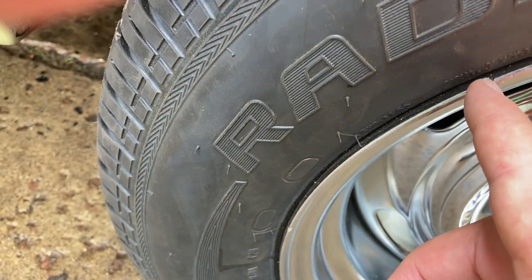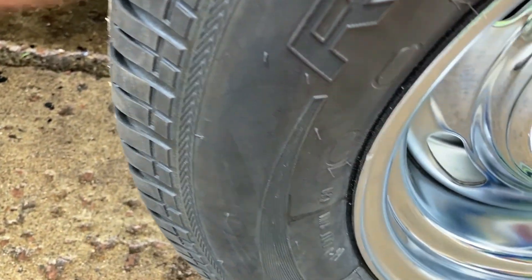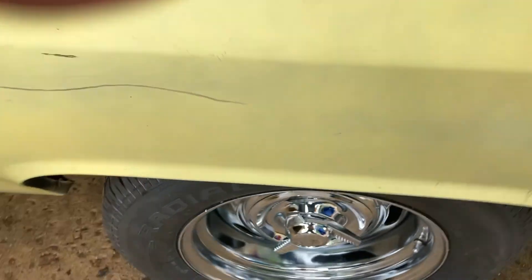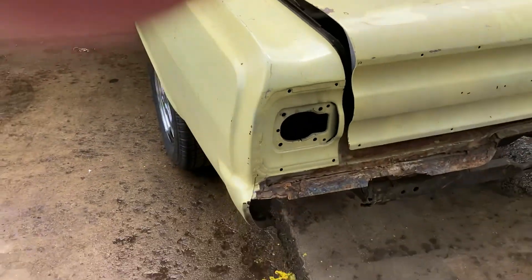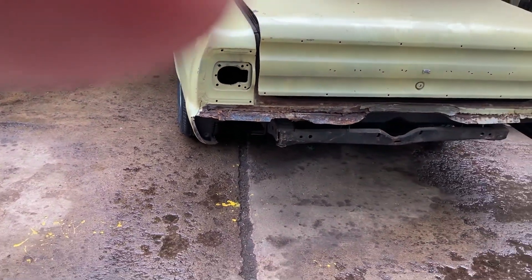I don't know if you guys can see those nicks. There's another one. There's four blemishes on this one rim. I could never sell anybody that kind of product, especially when it's supposed to be brand new.